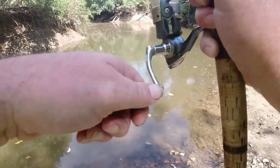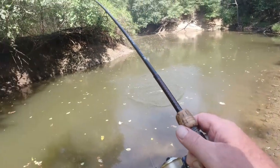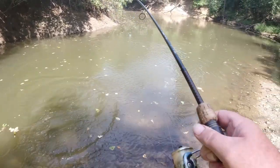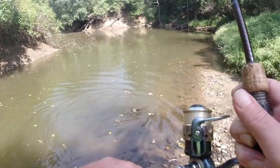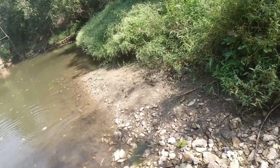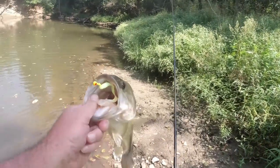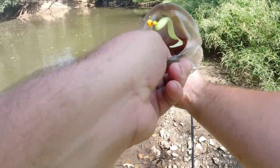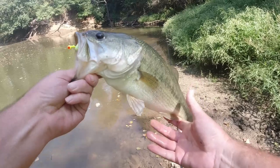Look at that creek bass! Whoa! Look at that creek bass! Woo hoo hoo hoo! What a toad in a tiny creek!